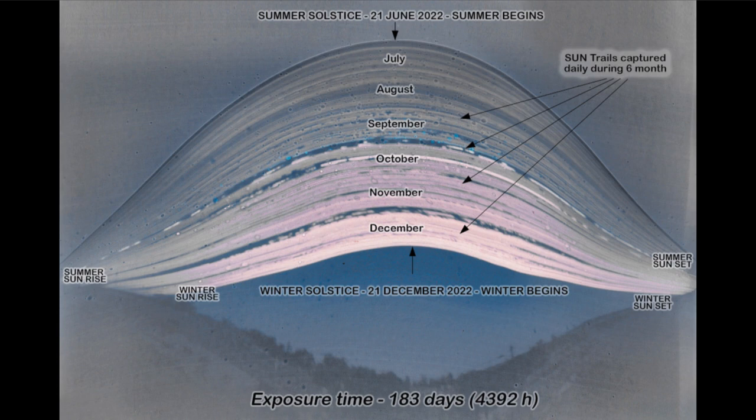We see the summer solstice at the top, which was on June 21st of 2022, and we see the winter solstice on the bottom. This shows us the changing position of the sun over the course of the year from this location, which happens to have been in Portugal.